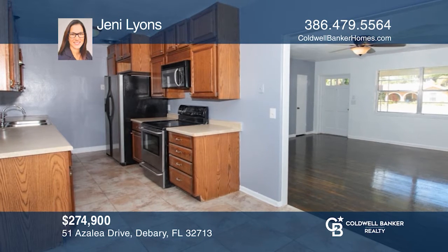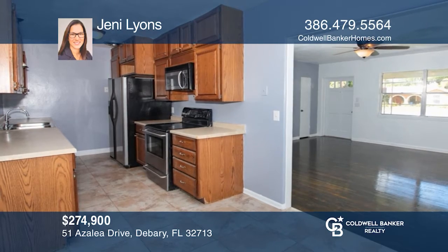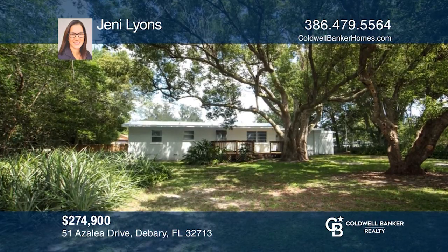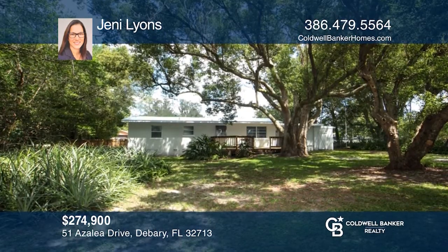This beautiful 3-bed, 1-bath renovated home offers a galley kitchen, wood flooring, shaded fenced yard, new roof, and newer HVAC. Take a tour of your dream home today by calling Jenny Lyons.